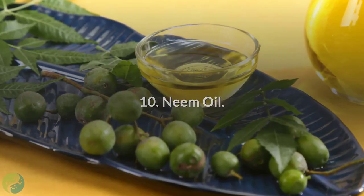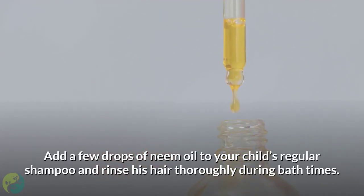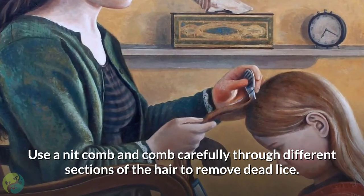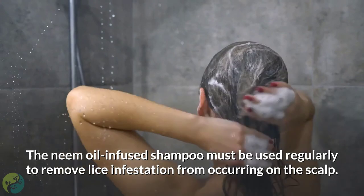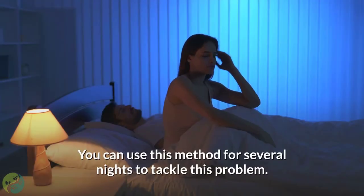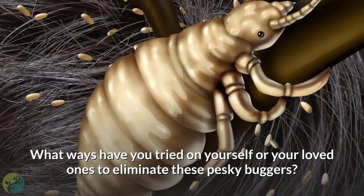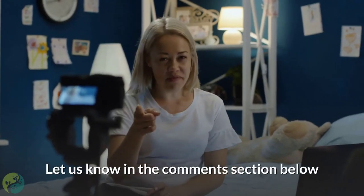10. Neem oil. Add a few drops of neem oil to your child's regular shampoo and rinse his hair thoroughly during bath times. Use a nit comb and comb carefully through different sections of the hair to remove dead lice. The neem oil-infused shampoo must be used regularly to prevent lice infestation from occurring on the scalp. You can use this method for several nights to tackle this problem. What ways have you tried on yourself or your loved ones to eliminate these pesky buggers? Did we miss something out on the list? Let us know in the comments section below.